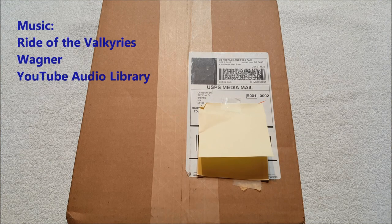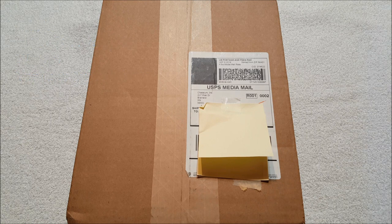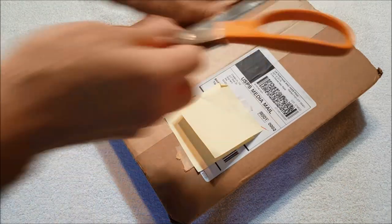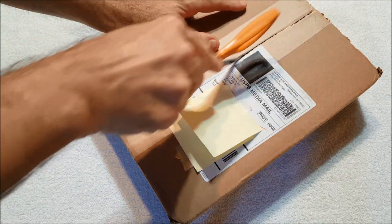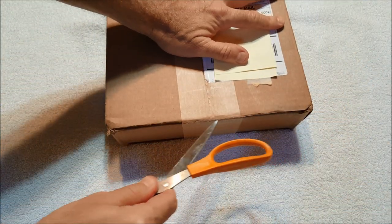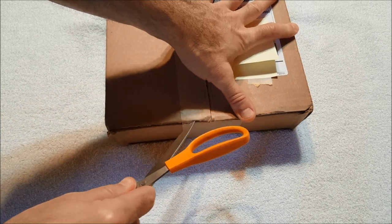Hey everybody, it's Andy, aka Max Rider. We are back with another unboxing video. This one is coming from Chaosium Inc. I've been waiting for this — I've been impatient for this, I guess I should say, because it hasn't been that long since I ordered it, but it's been a while since I've gotten an actual brand new Chaosium product.